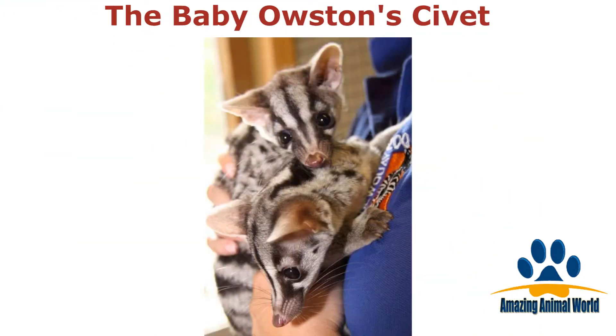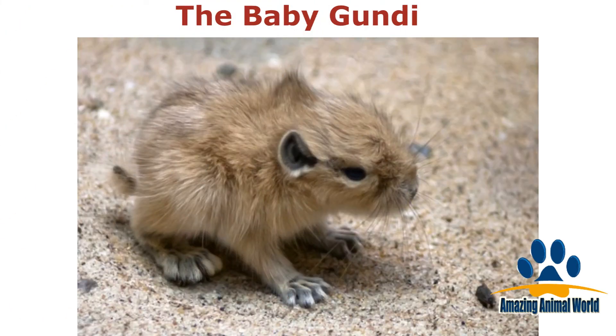They might have a long name, but the baby ocelot reminds us of the common domestic cat — just as cute, but with a whole lot more stripes. Found in northern Africa, the baby Gundi is a type of small and incredibly cute rodent.